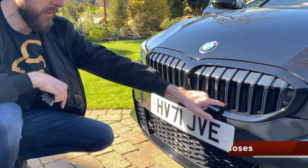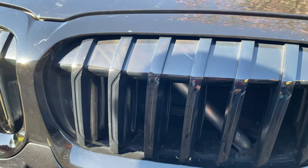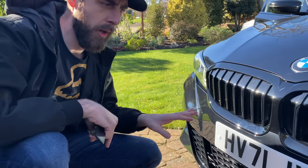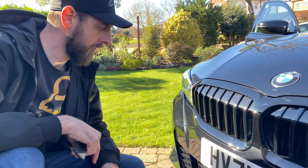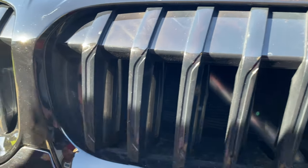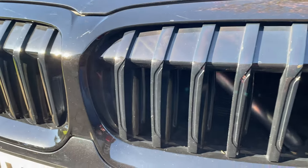You can see those grilles opening now — they open when the engine gets hot, and when you're driving and it doesn't need air blowing through, they close off. It also makes the car more efficient for aerodynamics and fuel consumption. Watch — if I switch off the car you'll see them close up.